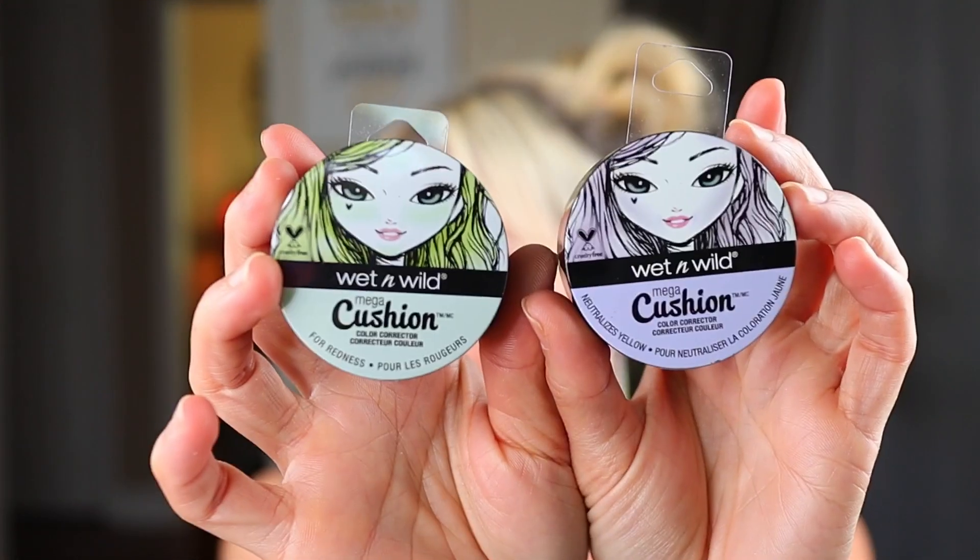Then I found these by Wet and Wild — it's from the Mega Cushion line. I do have the foundation that I found there last year and it's really, really nice. This time they had the Wet and Wild Cushion Color Corrector. I actually bought three but in two shades. I bought the purple, which neutralizes yellow, and the green, which neutralizes redness. I don't really think yellow is a problem in my skin, so I bought the purple for a future giveaway. And I purchased two of the green — one for me because I do sometimes battle redness, and one also for a future giveaway.